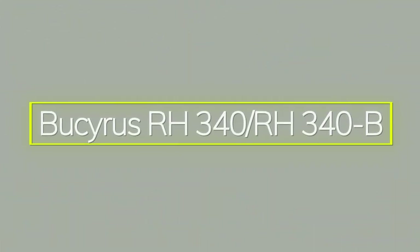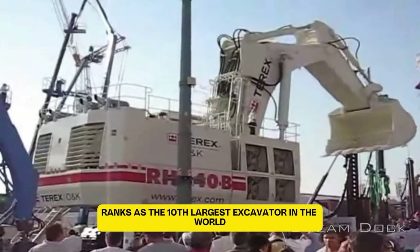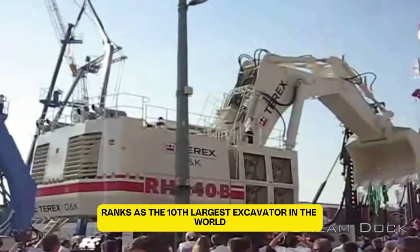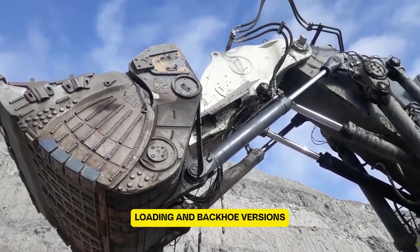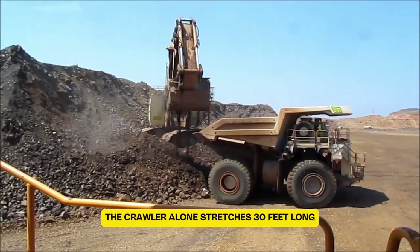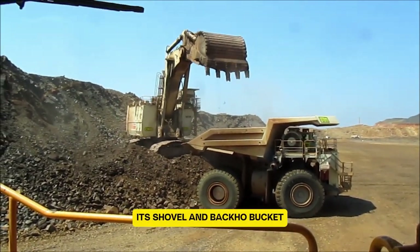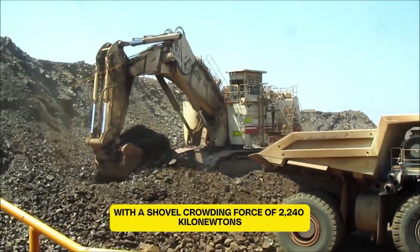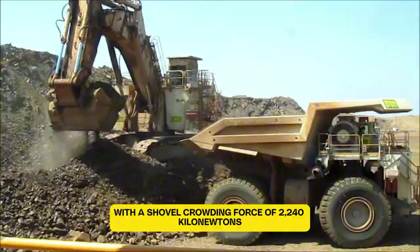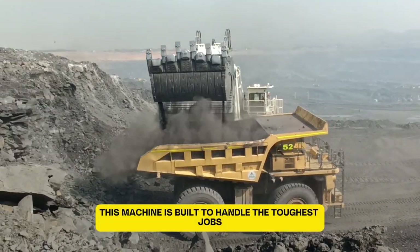The Bucyrus RH340B is an absolute powerhouse. This massive machine ranks as the 10th largest excavator in the world. Weighing in at 550 tons, it's available in both shovel loading and backhoe versions. The crawler alone stretches 30 feet long with an undercarriage 23 feet wide. Its shovel and backhoe bucket can hold an incredible 34 cubic meters of material. With a shovel crowding force of 2,240 kN and a breakout force of 1,640 kN, this machine is built to handle the toughest jobs.